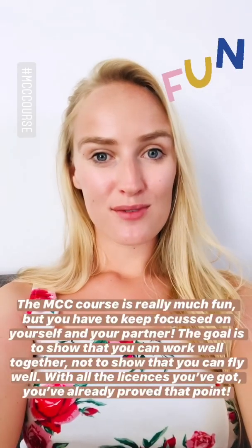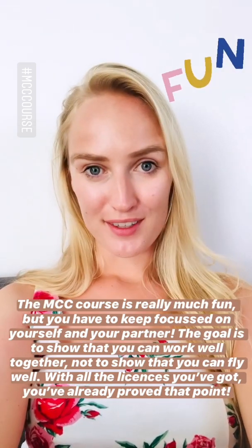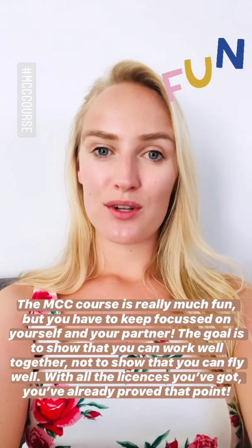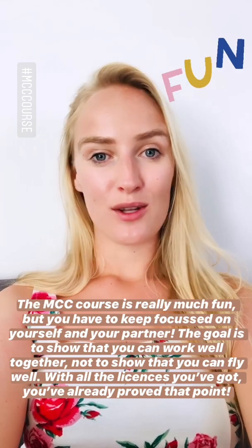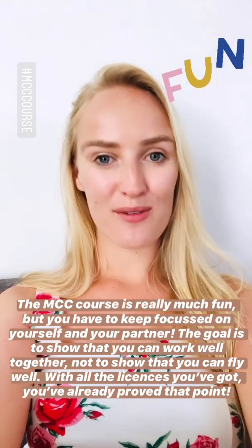The MCC course is really much fun but you have to keep focused on yourself and your partner. The goal is to show that you can work well together, not to show that you can fly really well. With all the licenses you got, you already proved that point.